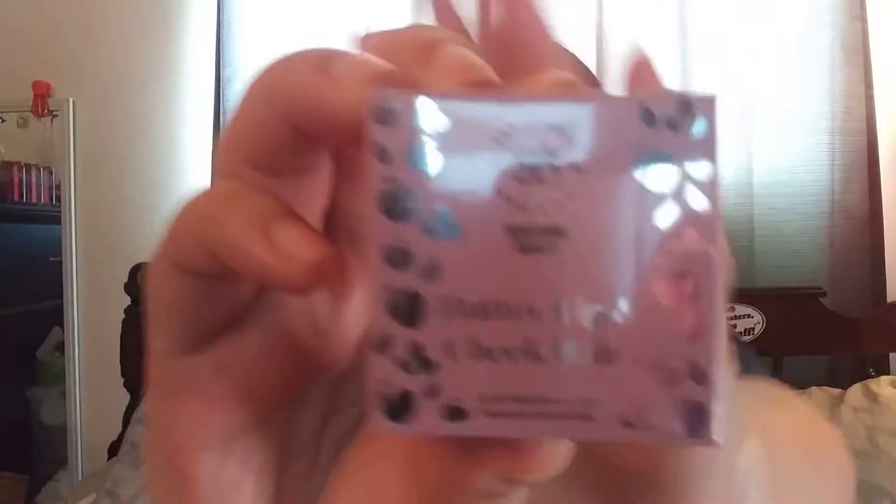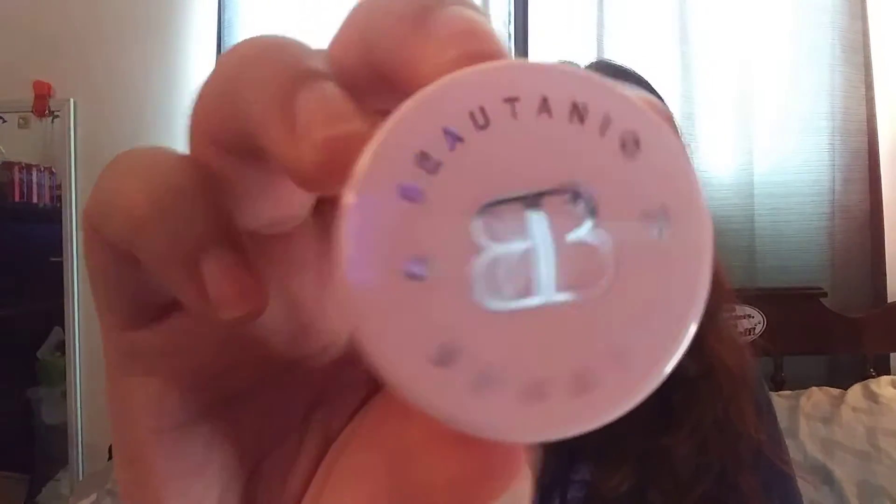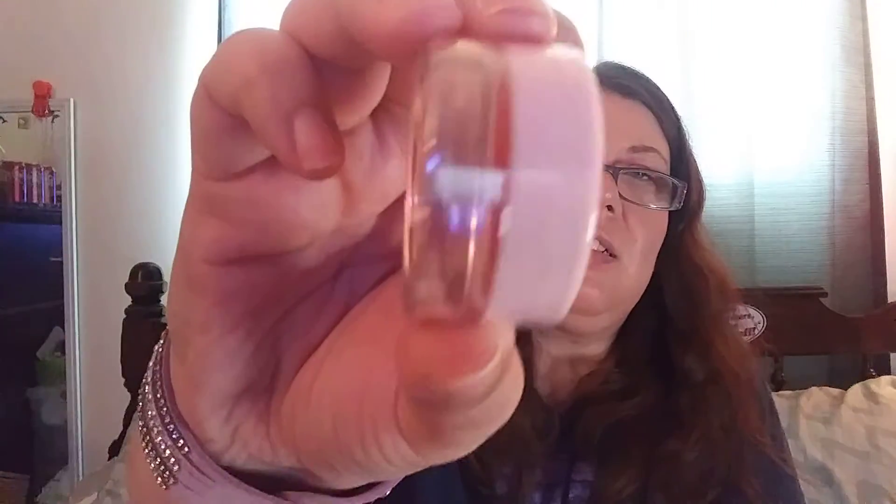Next, we have the Beauty Butter Lip and Cheek Balm. It's pretty packaging — looks like that. There's some in there, it's not a full thing. I'm not gonna open it right yet though.